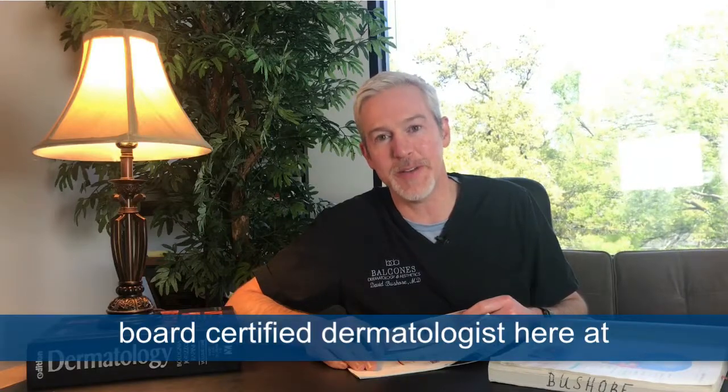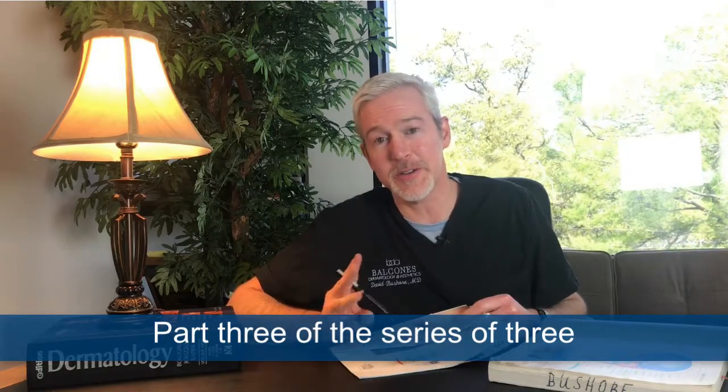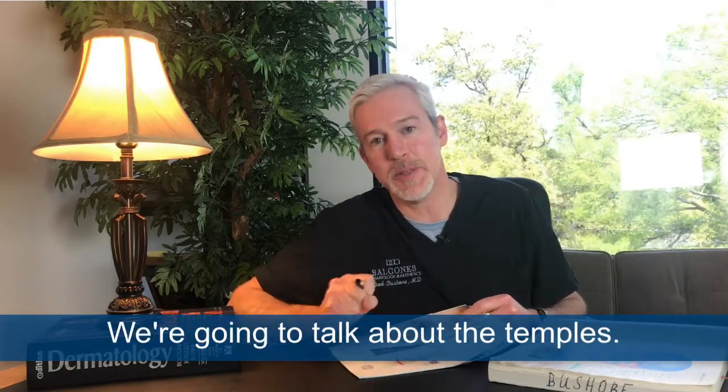Hello, I'm Dr. David Beshore, board-certified dermatologist here at Balconies Dermatology and Aesthetics. This is part three of a three-part series about the upper face, and we talk about the temples.